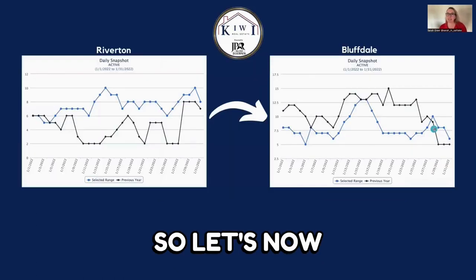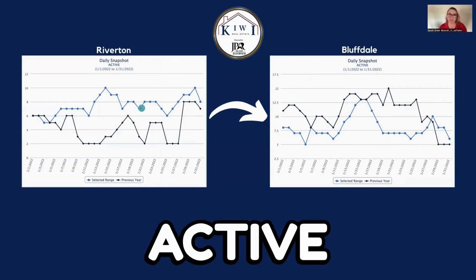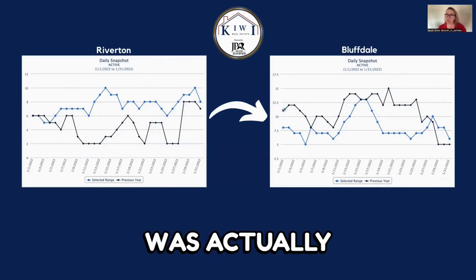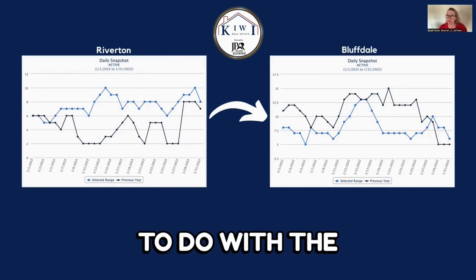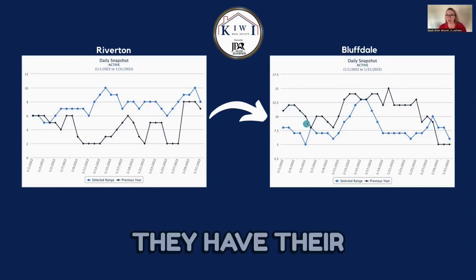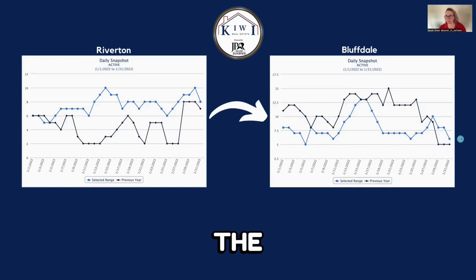Now let's check out a comparison between Riverton and Bluffdale, because Bluffdale is our neighboring city and it's a good one to compare against. Looking at active listings, Bluffdale started just over 10 — about 11. Their 2021 was actually higher than 2022, which I'm sure has a lot to do with the fact that there is a lot of new building going on in Bluffdale, especially in 2021. But they do finish the end of the month within one property of the year before.